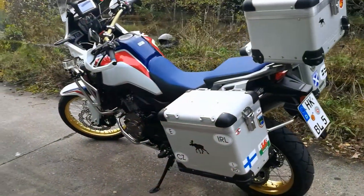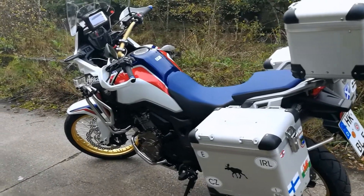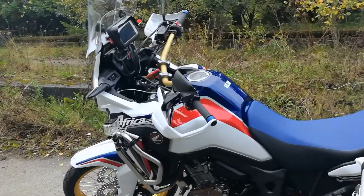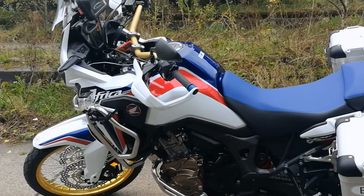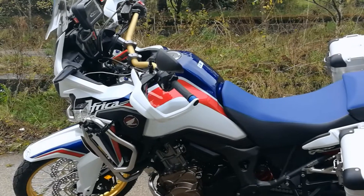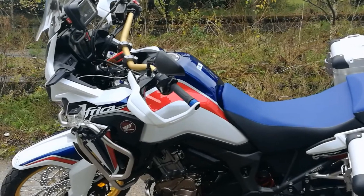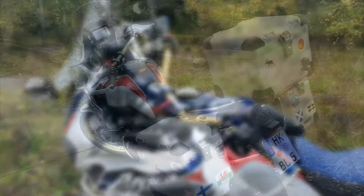Ich zeige euch die jetzt mal. Wie ihr seht, ist das die neue Africa Twin. Und mit der Lackierung Tricolore gefiel mir eigentlich immer am besten. Es gibt auch noch eine schwarze, eine rot-weiße und ich glaube auch noch eine rote. Aber die gefiel mir eigentlich soweit am besten.